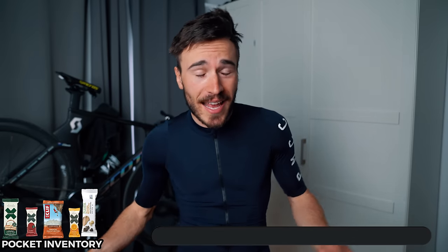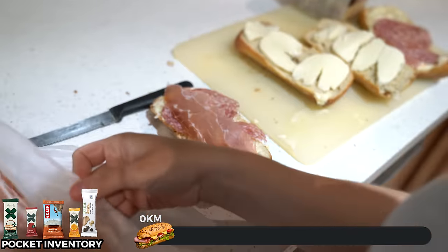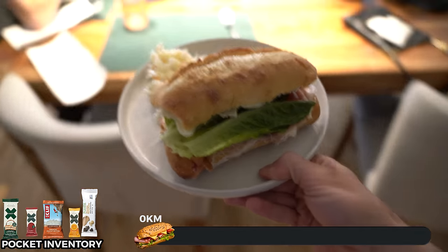Tip number one doesn't even start on the bike. About one to two hours before your ride, have a good meal. In my case today I had a sandwich with salami, prosciutto, and cheese. I know this is maybe not the best meal for cycling, but it's something that works for me — I can eat that at 12 o'clock and at 1 when I'm getting on the bike, I'm feeling fine and feeling strong.